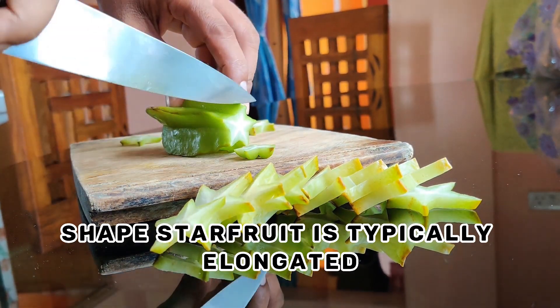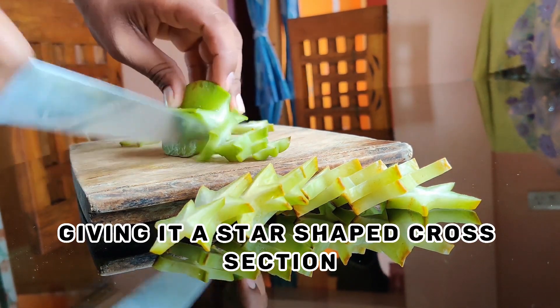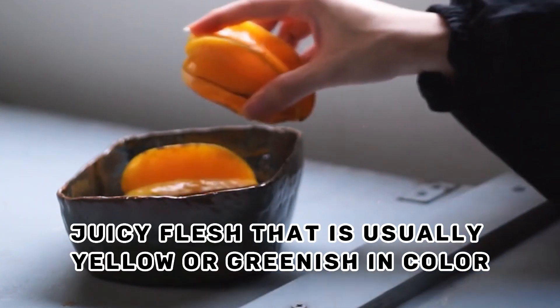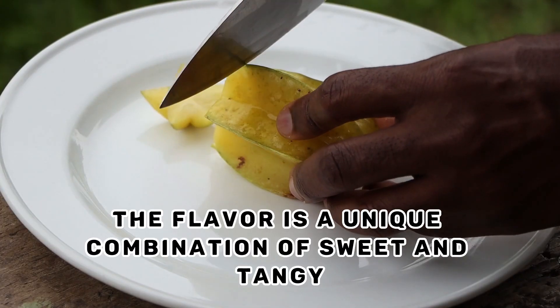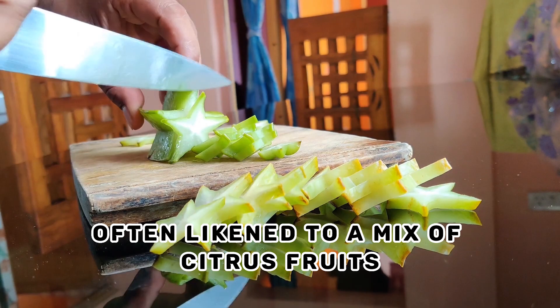Shape. Star fruit is typically elongated and has five ridges, giving it a star-shaped cross-section. Flesh. Star fruit has crisp, juicy flesh that is usually yellow or greenish in color. The flavor is a unique combination of sweet and tangy, often likened to a mix of citrus fruits.